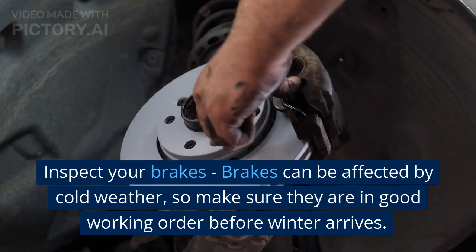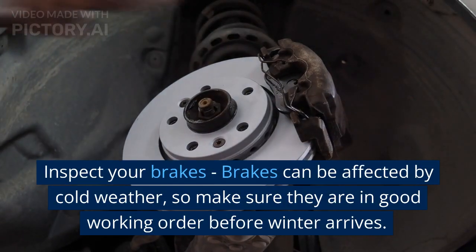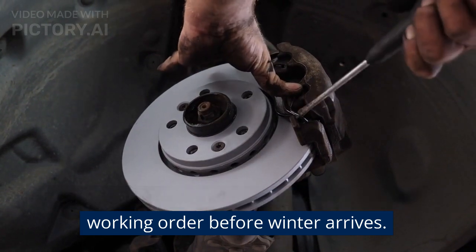Inspect your brakes. Brakes can be affected by cold weather, so make sure they are in good working order before winter arrives.